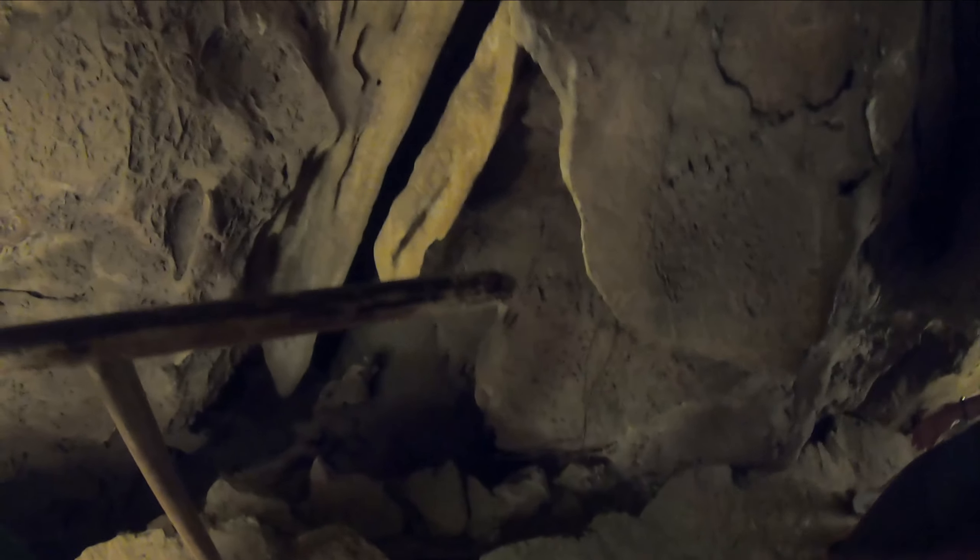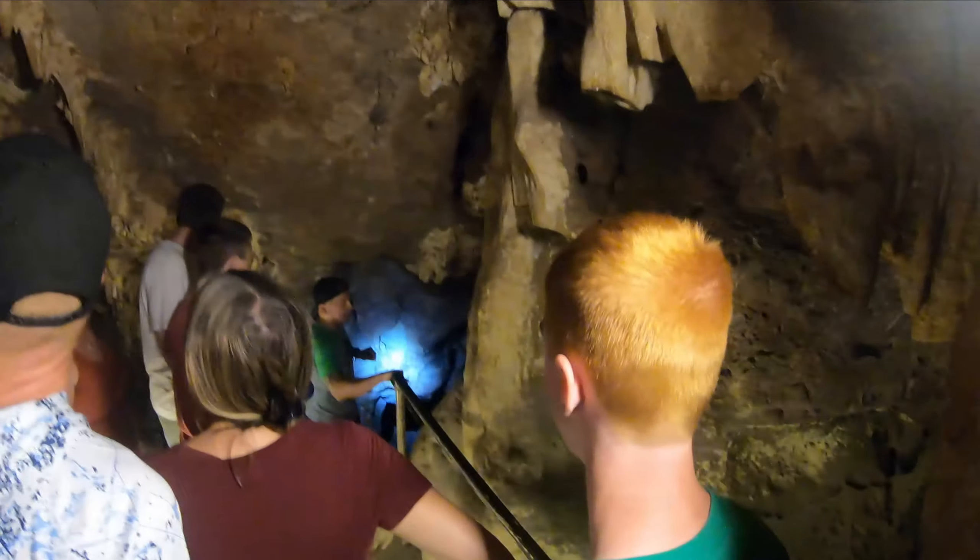At the bottom of these stairs is Forehead Masher. Please watch out for him.